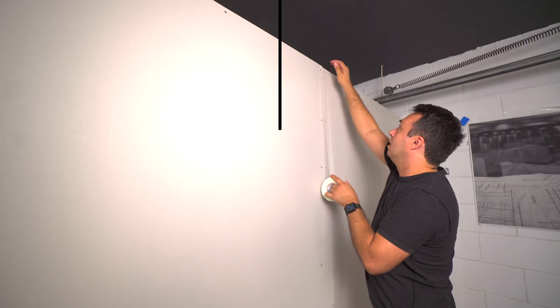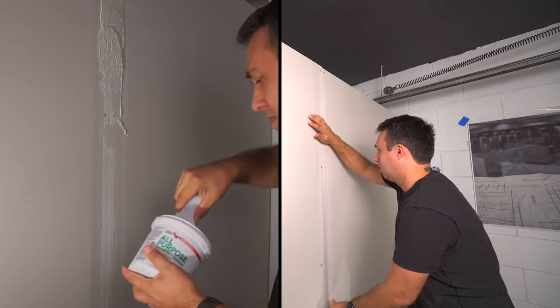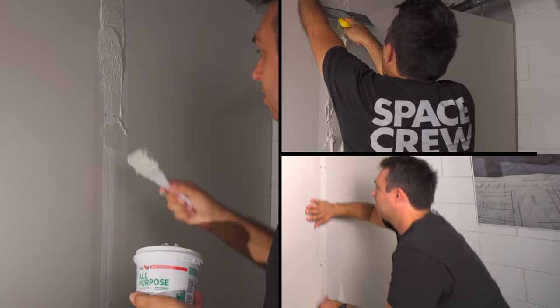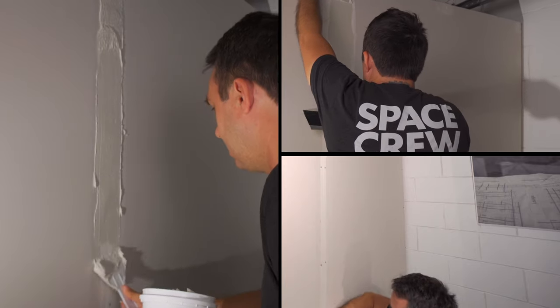After watching a dozen or so YouTube videos on the subject, I got to taping and mudding my one seam of drywall. Turns out there's like a 5-inch indented well as two pieces come together that you tape and fill up with joint compound, and the whole thing just magically disappears. It's pretty easy actually.